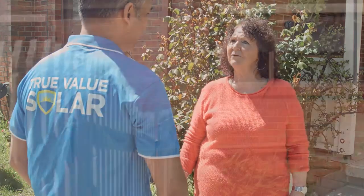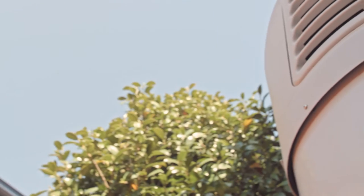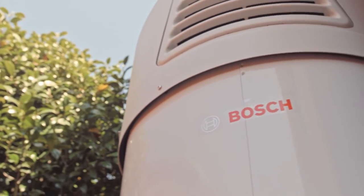Well Chris, thank you very much for sharing that awesome piece of information. The Bosch system looks fantastic. Sylvia, is there anything you'd like to recommend to anyone listening today around solar? I'd say go for it. Get in touch with True Value Solar — it's really great. We're happy with it.